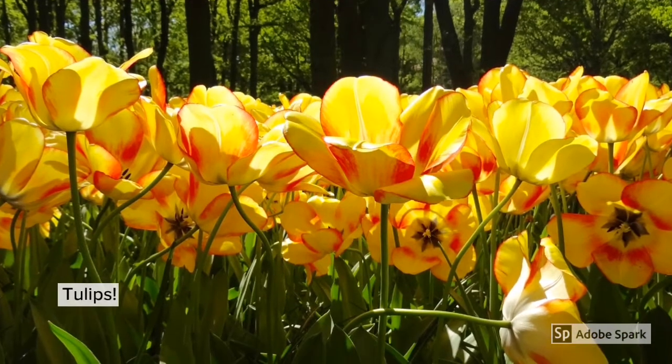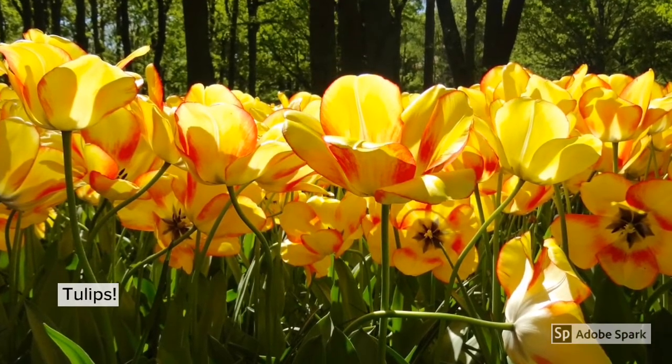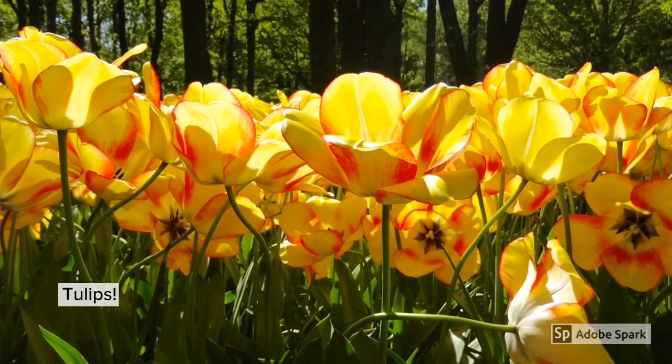Holland is famous for its tulips and The Hague also has tulips planted throughout the city. They are a beautiful sight.